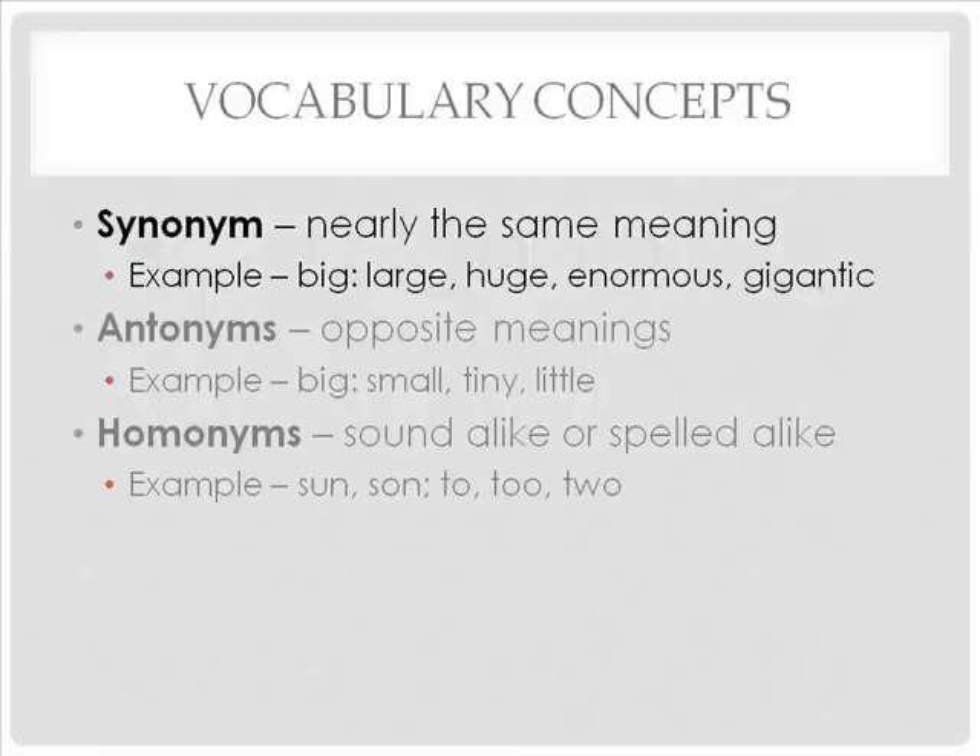What are some vocabulary concepts that teachers can teach their students? There are five vocabulary concepts. Let us start with synonyms. Synonyms are words that have nearly the same meaning as the word being studied. Examples for 'big' are large, huge, enormous, and gigantic.